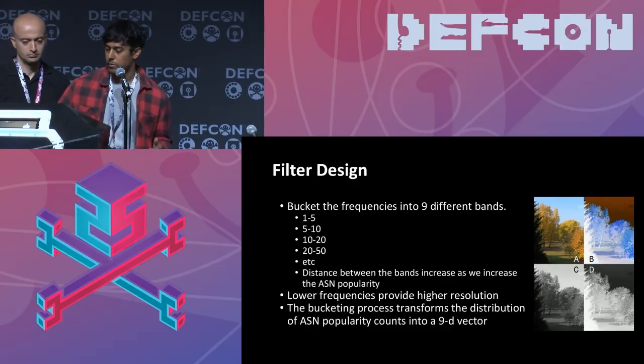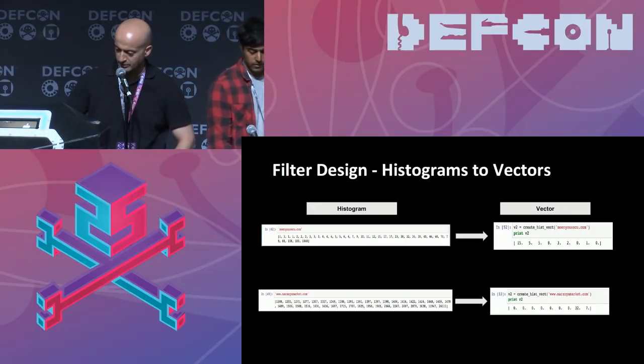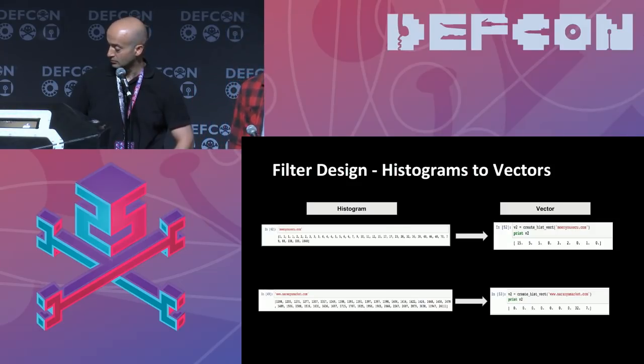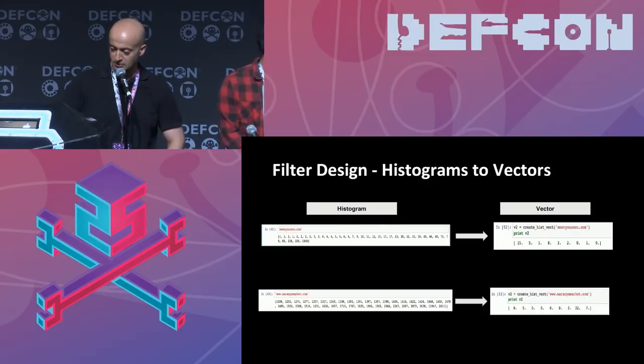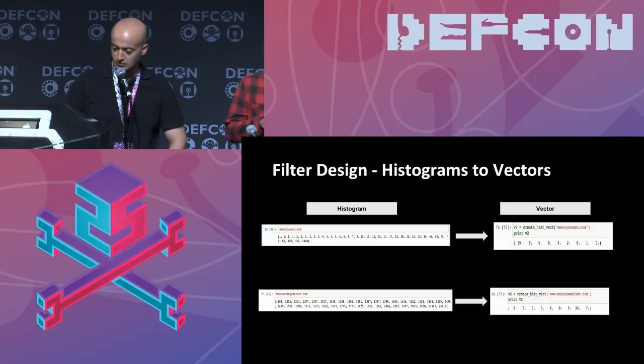Think of it like a color filter: if you're interested in a certain color, you devise a filter that blocks out others. Low frequencies are like blues, high frequencies like reds, and we care more about blues. So when we bucket the per-domain histogram, we bucket into nine different bands. For example, looking at MinusQ's array of all 1s — counting numbers in the range 1–5 gives 15 occurrences, then 5–10 gives 5 occurrences — and that's how you build your vector for both domains, allowing comparison on the same scale.